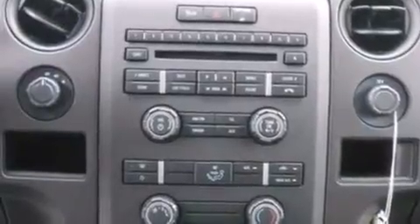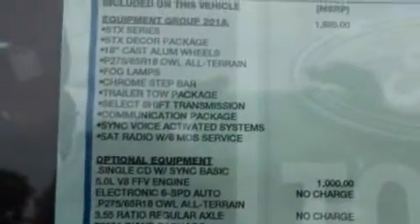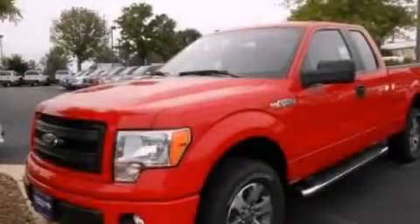An anti-lock braking system, automatic locking wheel hubs, and an auxiliary power outlet. This vehicle won't last long at this price. Call and arrange a test drive now.